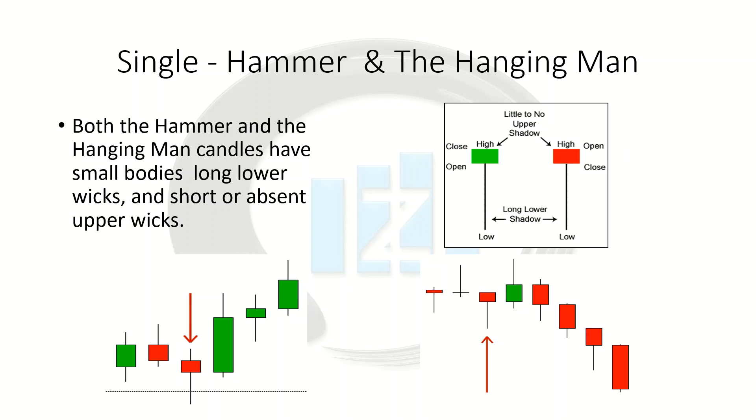When price is rising, that's when we see the hanging man, and that indicates that sellers are beginning to outnumber buyers. A long lower wick shows that sellers pushed price down during the session, buyers were able to push price back up, but only near the open. This should set off some alarms telling you that there are no more buyers left to provide the necessary momentum to keep price going up. For the hanging man, we're going to look for a long lower wick with little to no upper wick. The body's going to be close to the top of the trading range, and again the color can be either bullish or bearish. What matters is whether it's at the top of an uptrend, bouncing or getting rejected off of a resistance level.